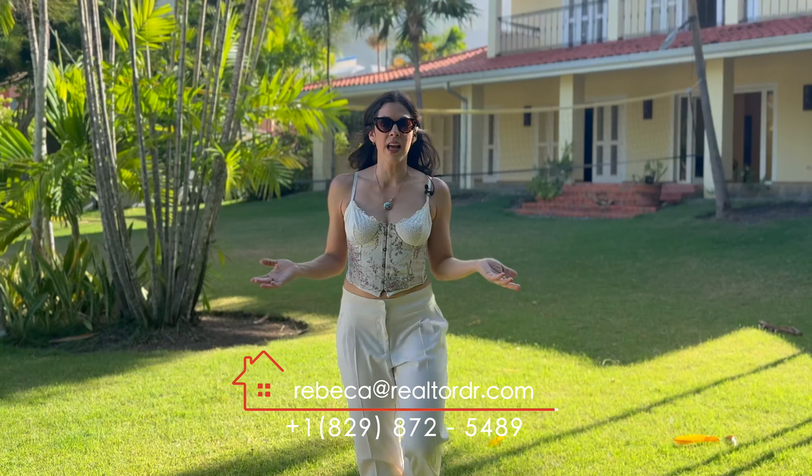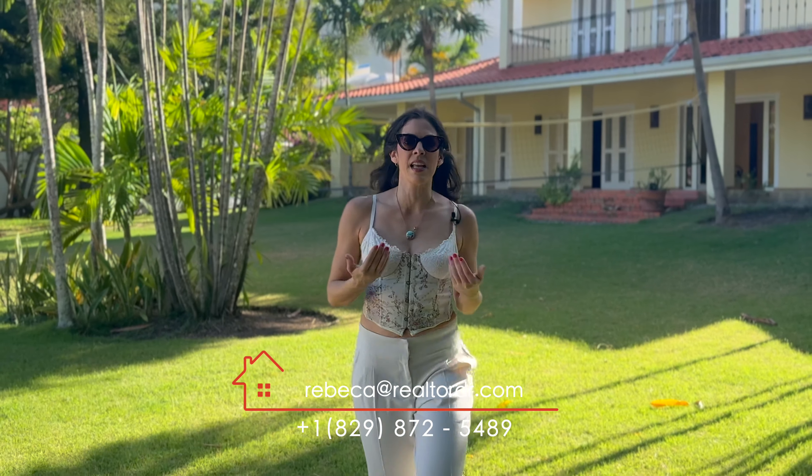For more information about this villa, contact me, Rebecca Sanchez, at the information below.